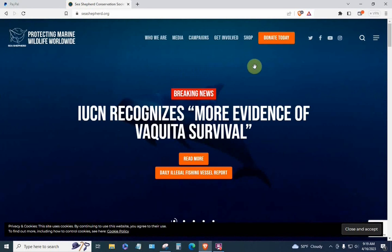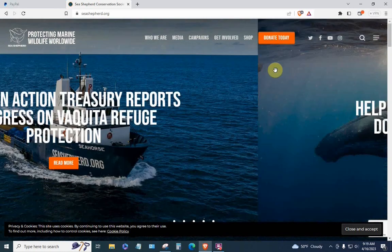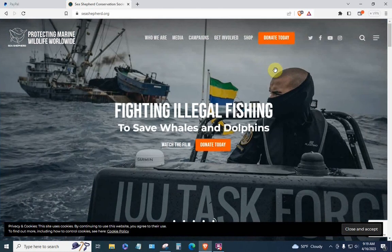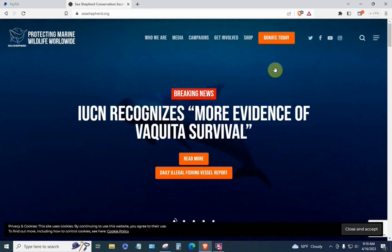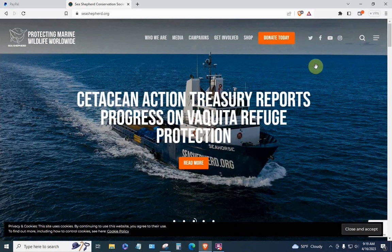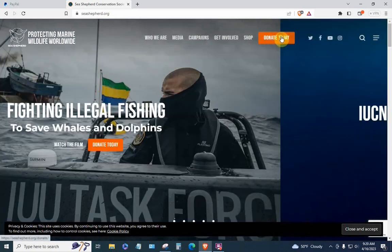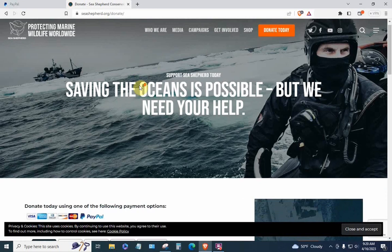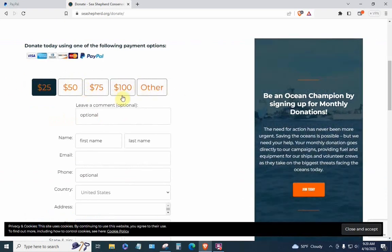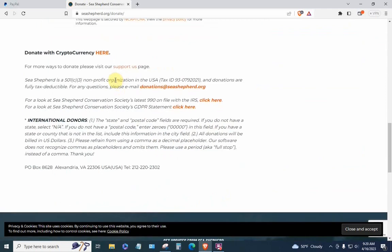I did not clear the web browser. I believe this technique will work without clearing your browser — try it first without clearing, and if it does not work, go back, clear the browser, and try again. Here we are on the Sea Shepherd home page. Go up to the button that says 'Donate Today' and click on it. The donation page comes up with various methods and amounts. Skip that and scroll down to find where it says 'Donate with cryptocurrency.' Right below that is a line that says 'For more ways to donate, please visit our Support Us page' — click on 'Support Us.'